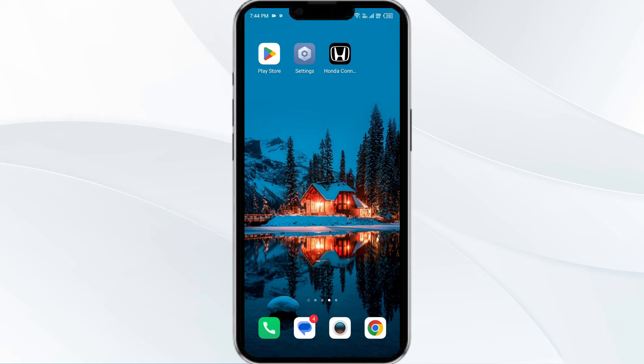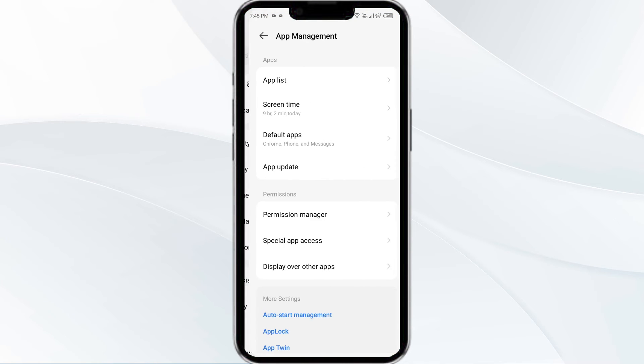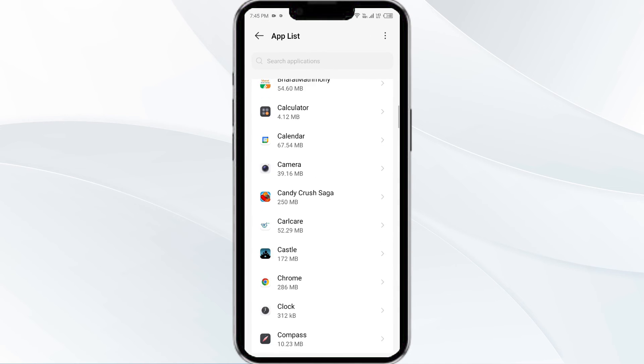The fourth solution is to clear the Honda Connect app cache. Clearing the app cache can often resolve performance issues. To clear the Honda Connect app cache, go to your phone settings and open App Manager, then select the Honda Connect app from the app list.